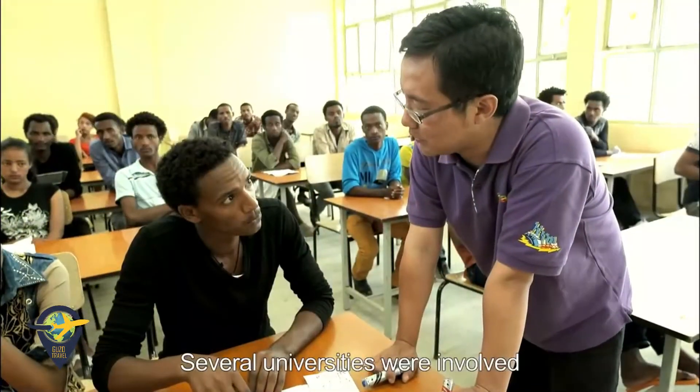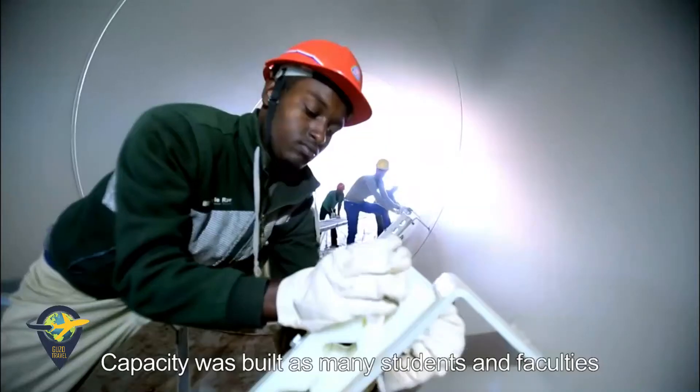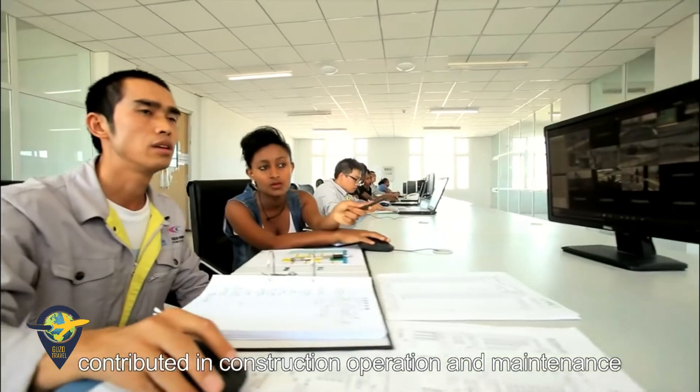Several universities were involved. Capacity was built as many students and faculty contributed to construction, operation, and maintenance.